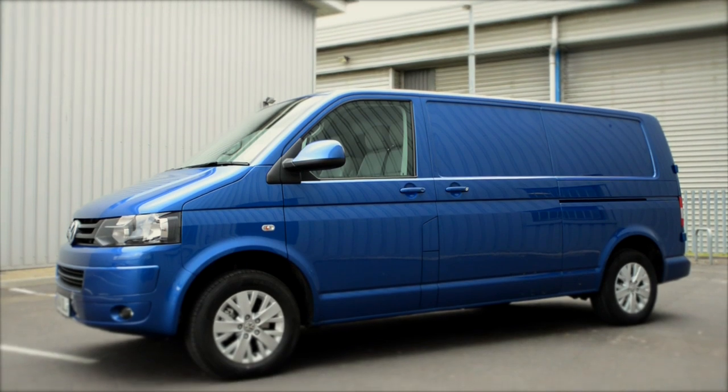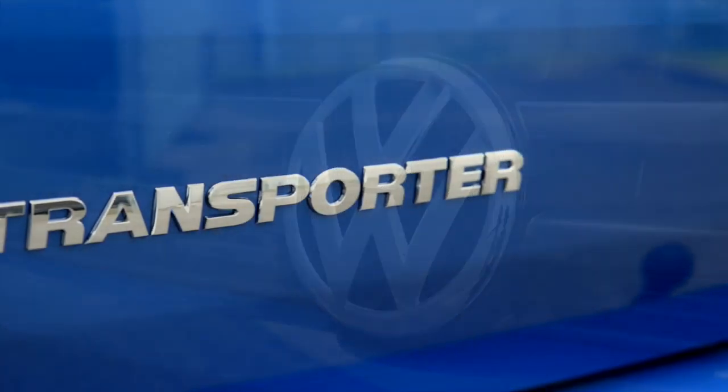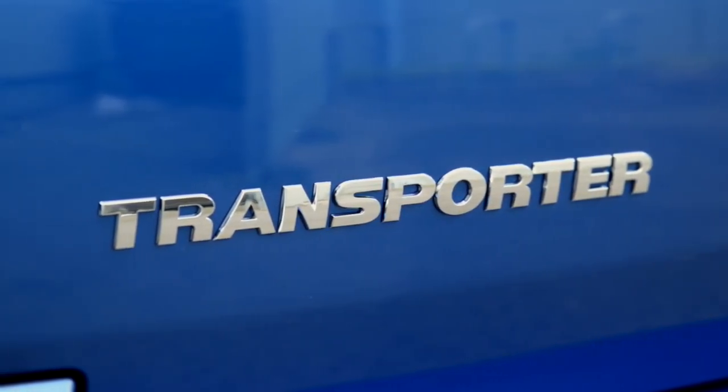Whether you're in the business of delivering parcels or fitting kitchens, the comprehensive range of models and accessories means that there will be a Transporter guaranteed to meet your specific needs.